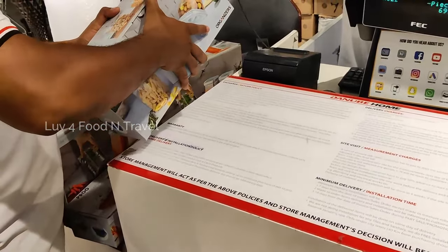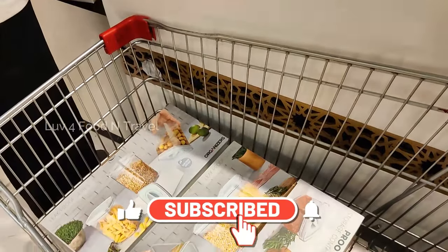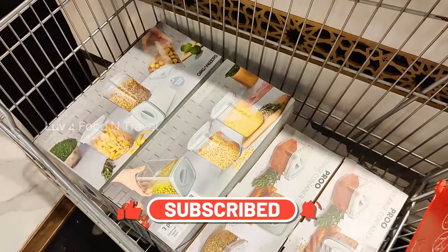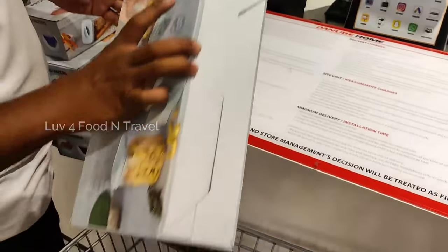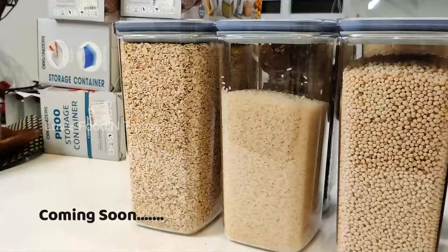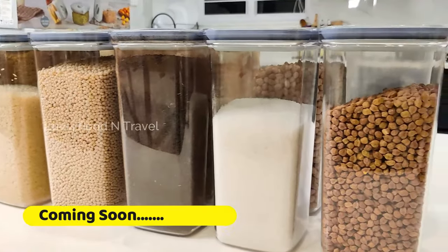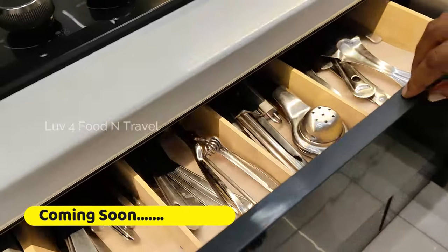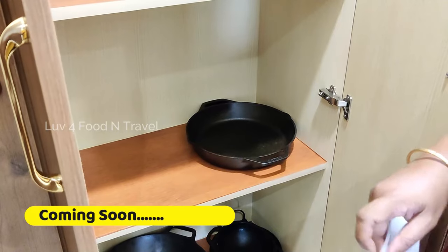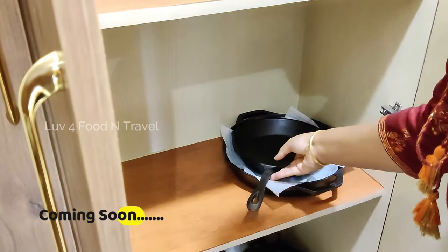With this, we come to the end of this video. I wanted to include the organization also in this video, but it will be a long video. Therefore, I will cover the organization part in my next video. I am planning a series of videos on kitchen organization for my new kitchen. So please subscribe to my channel and press the bell icon to get regular notifications. Until we meet again in another interesting video, be happy and stay healthy.